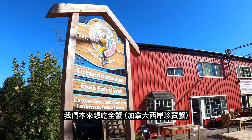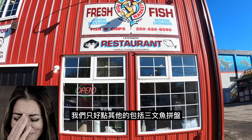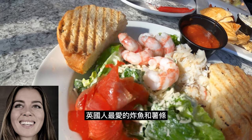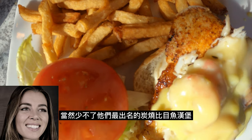We wanted to try their whole dungeness crab, but they were out of stock. So we ended up ordering a smoked salmon sampler, three different clam chowders, Dolly's House seafood salad, two pieces of halibut fish and chips, and the world-famous Blackened Halibut Elite Burger.